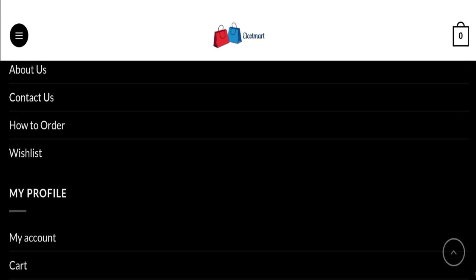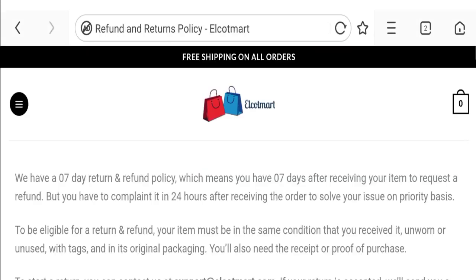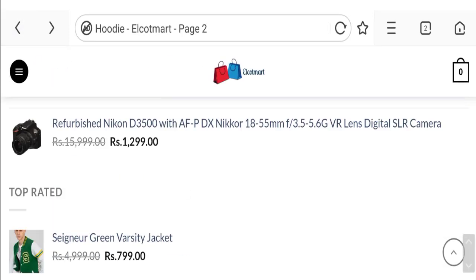Next we will talk about the return and refund policy. Click here to the refund and return policy section. You can see they have given a seven-day return policy after receiving your item to request a refund. If you have any experiences regarding return or refund, please mention it in the comments.